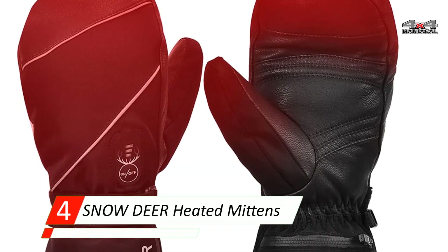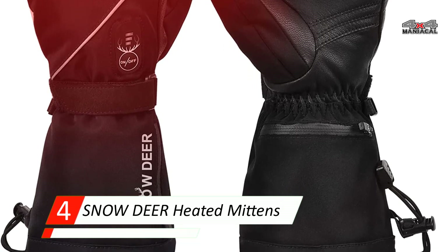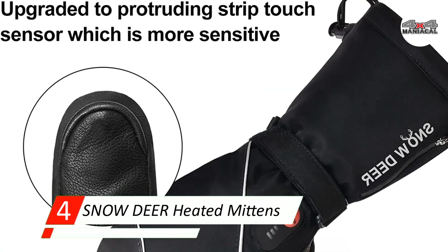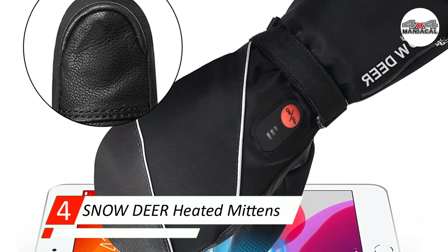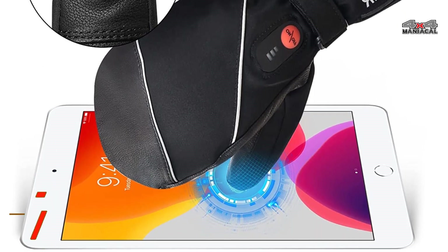I was surprised when I inserted my hand and discovered the soft interior lining inside is a glove design — they are essentially gloves inside mittens. The mitten design doesn't permit as much agility, and I could not swipe the touch screen on my phone, but they are very warm and comfortable.